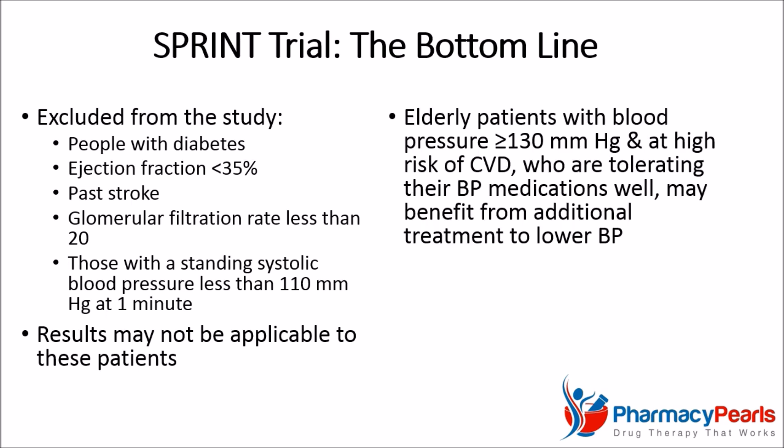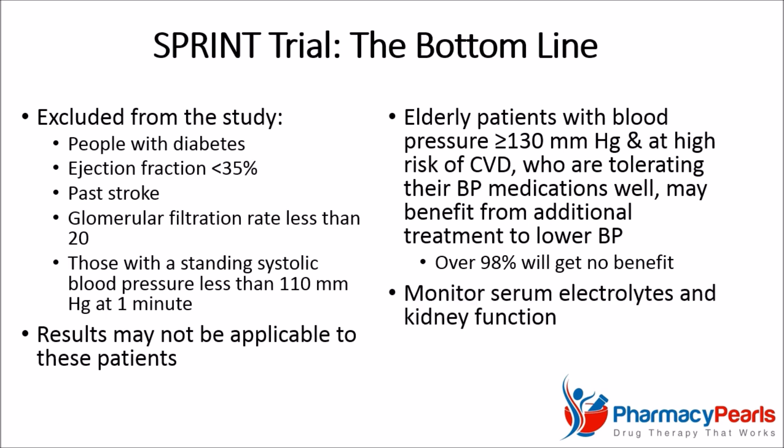The bottom line, according to the SPRINT trial, is that elderly patients with blood pressure above 130 and at high risk for cardiovascular disease who are tolerating their existing medications well may benefit from additional treatment to further lower their blood pressure. At the same time, keep in mind that over 98% of patients who try this will not receive a benefit. Be sure to assess tolerability and closely monitor serum electrolyte levels and kidney function.